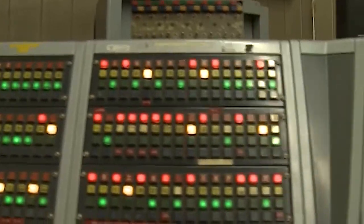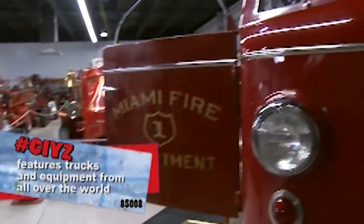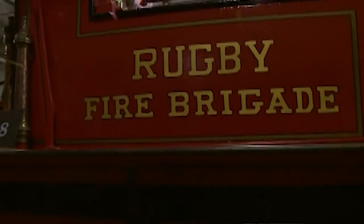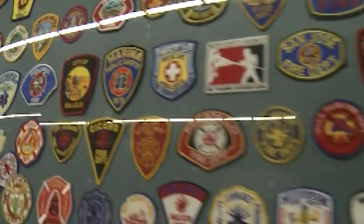There are some scanner sounds in the background — we have a live Phoenix scanner, so any call you hear when you're here in the museum, any of that radio chatter, is live talk here in the valley from actual calls happening right now. We also have some foreign equipment. Most of what we have is from the United States, but we do have a few pieces — one truck from Lima, Peru, a truck from Britain, hand pumpers from Japan, Germany, and England. If you count our patch collection, we have stuff from every continent, even Antarctica.